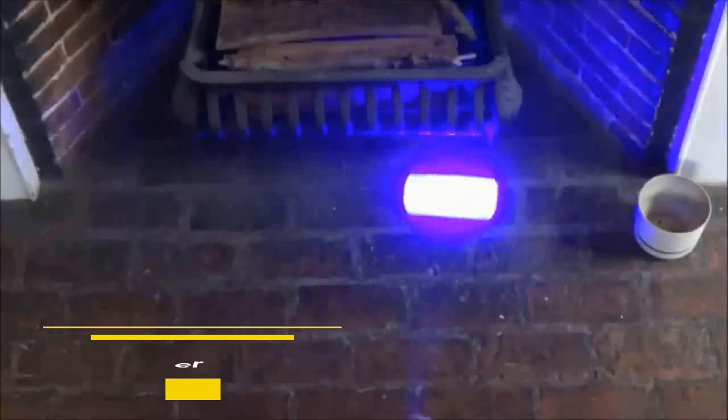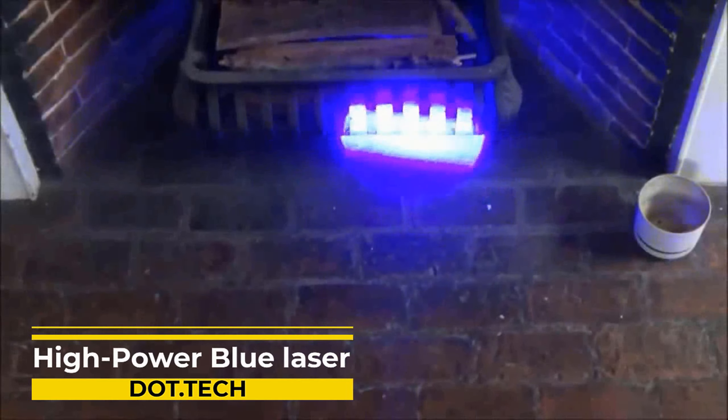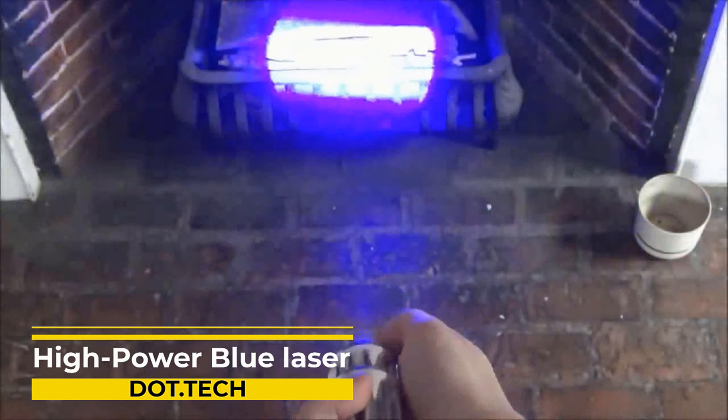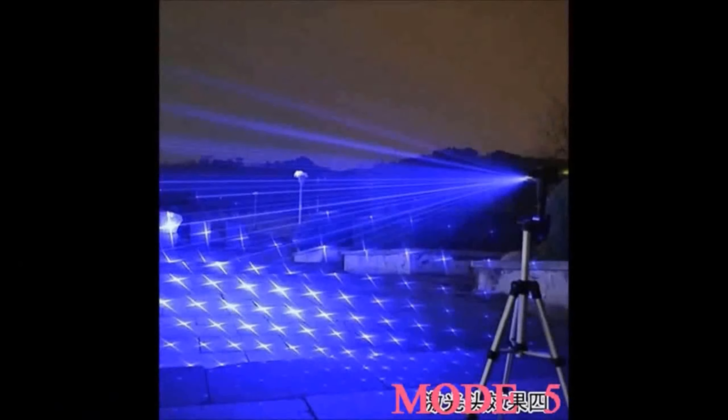Experience the mesmerizing power of the high-power blue laser, emitting an intense beam of concentrated blue light. It's the ultimate tool for industry, science, and medicine. With its shorter wavelength, it excels at cutting, welding, and drilling with unrivaled precision. Blue lasers outshine their red counterparts, delivering brighter light while being smaller and more efficient.